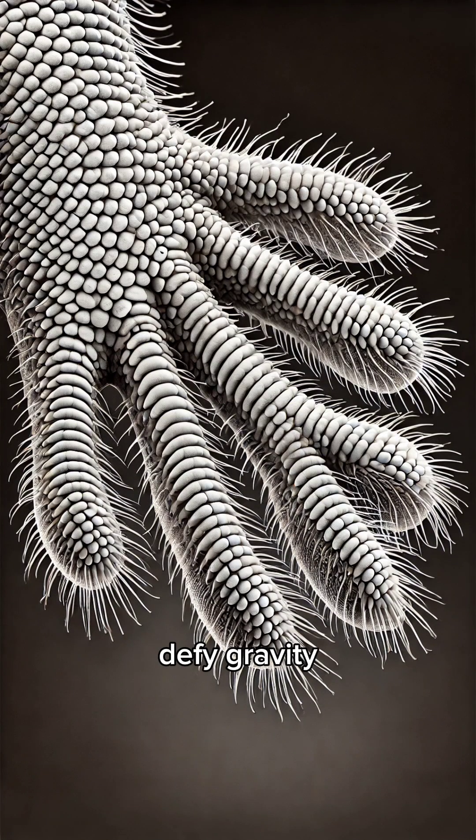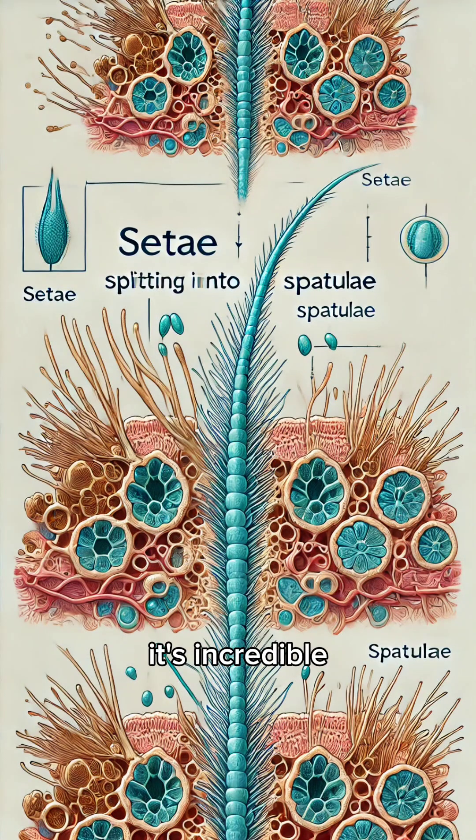Have you ever wondered how geckos defy gravity and stick to walls and ceilings without falling? It's not magic. It's incredible science.